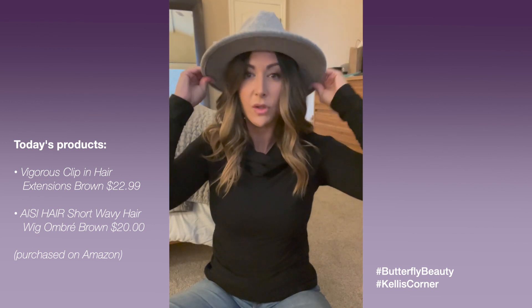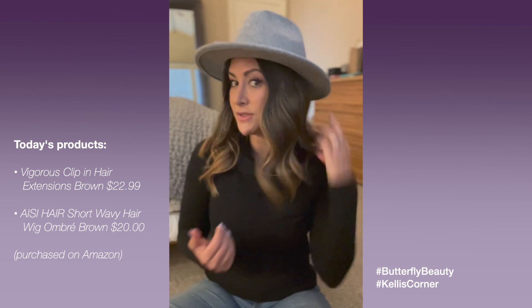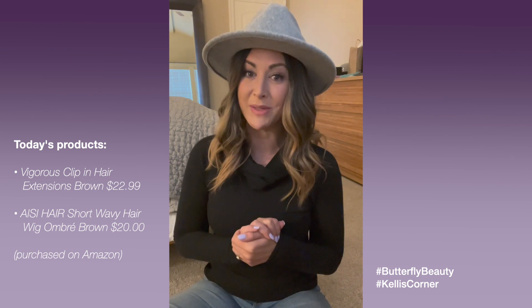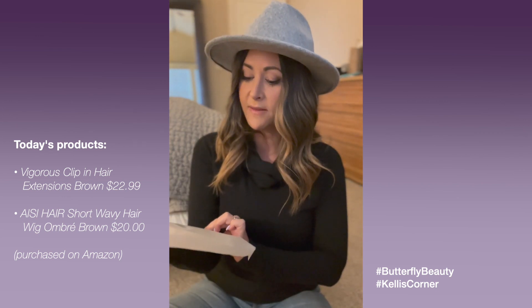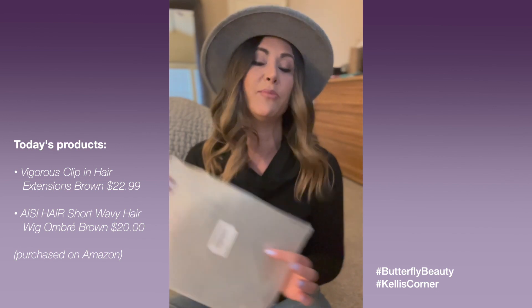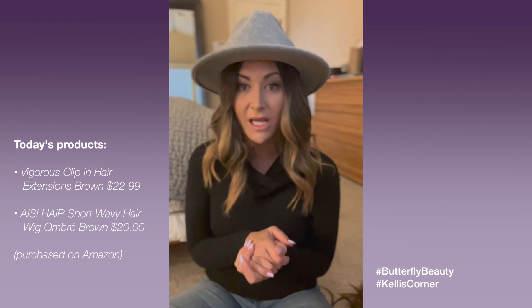Throw on a fun little fall hat — you can wear this however you like. You didn't have to worry about washing your hair, drying it, or styling it. You don't have to worry about people noticing that your hair is thinning in the back, or that it's breaking, or that it's greasy because you just haven't had the time or energy to wash it. This looks completely real for twenty dollars. Pretty convenient, especially when you have something like lupus and you just don't know from day to day what energy you have.